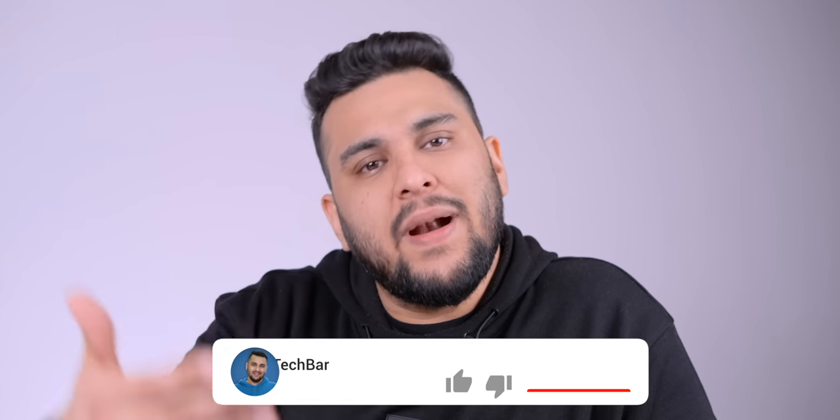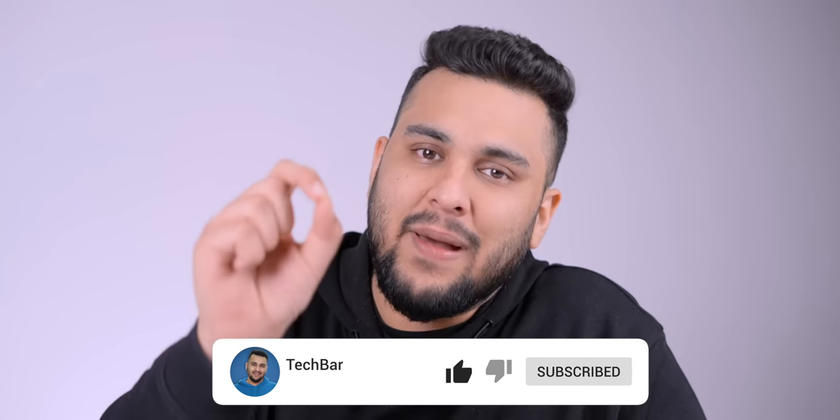Before I start — my name is Sanchi, and this is TechBar. I want to help you get a better experience buying tech, so click the subscribe button and press the bell icon.